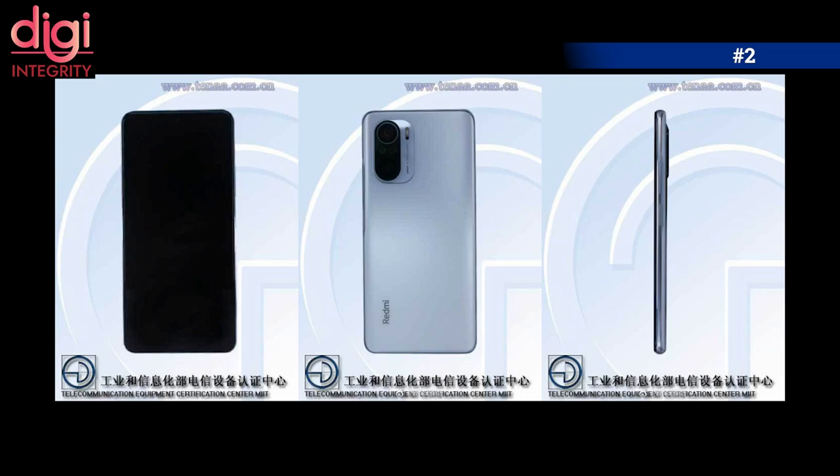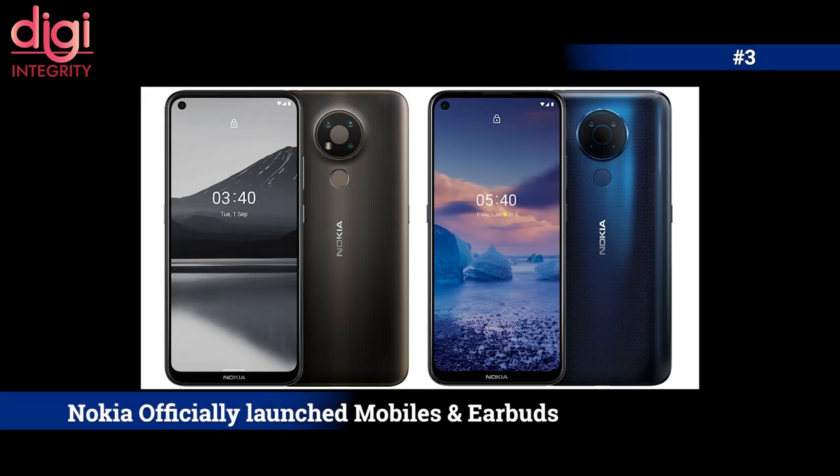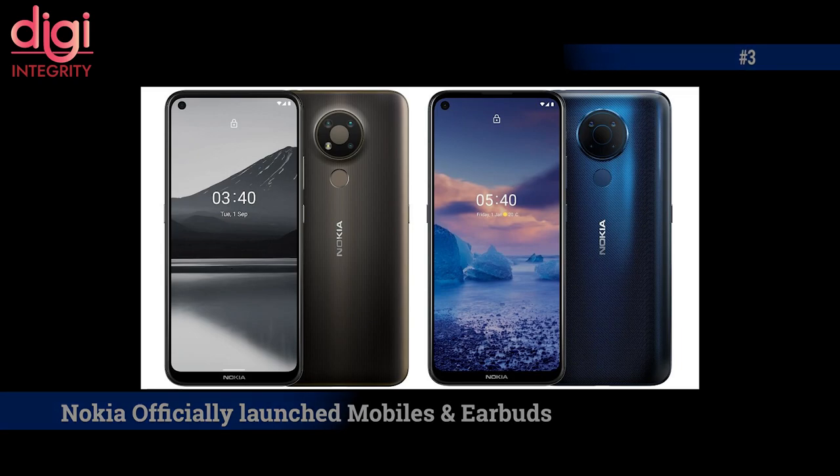The Redmi K40 and K40 Pro received TENA certification ahead of their official launch. Rumors suggest it comes with a triple camera setup with a 48-megapixel rear camera, the new Snapdragon 870 chipset, a 4500mAh battery, a 6.81-inch AMOLED display with 120Hz refresh rate, and 12GB of RAM.